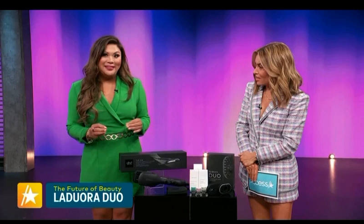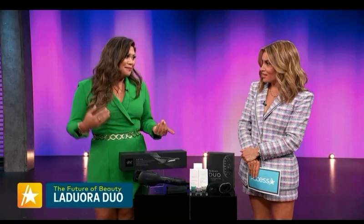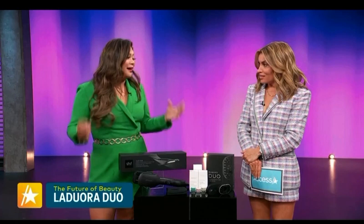Pick one of the pods, pop it in — there's a serum inside that's dermatologist formulated and vegan. To use it, you just smooth it through your hair root to tip. The serum distributes evenly across the scalp, and then you sit back and let those results roll in. I always say healthy hair starts with a healthy scalp, and the Laduro Duo is going to get you there.